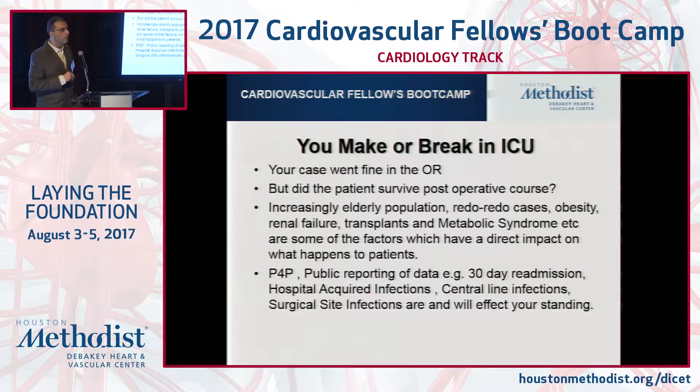All of you, if you go around all over the country, everybody in the world will tell you that our patients are the sickest. I'm yet to meet a hospital, a surgeon, an intensivist, or cardiologist who said they've got easy patients. I'm still looking for that in the hospital. But everybody says we are the worst — we have got the worst patients.